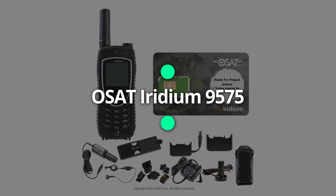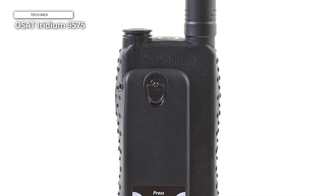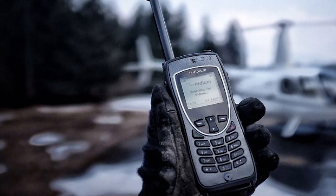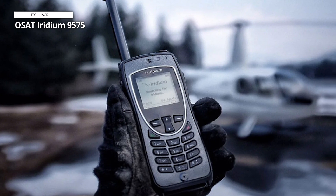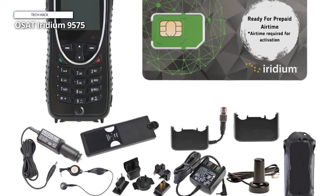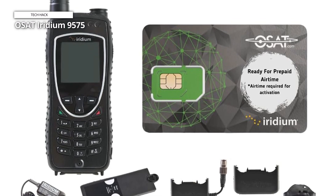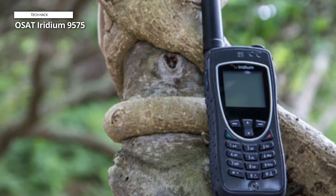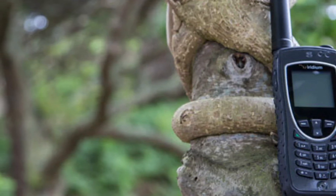OSAT Iridium 9575 Extreme Satellite Phone. This is a complete game-changer for those who wander far beyond the reach of traditional networks. This robust, rugged device isn't just a phone — it's a lifeline to connectivity, offering global coverage that doesn't depend on cell towers. It's the ultimate assurance of staying connected in the most remote corners of the world. With options for prepaid or postpaid SIM cards, this phone caters to various needs. Whether it's voice calls or text messaging via SMS, it has you covered. It's a crucial tool for adventurers, explorers, and professionals who can't afford to be out of touch. If you're seeking a reliable global communication solution, the OSAT Iridium 9575 Extreme Satellite Phone is an absolute must-have.